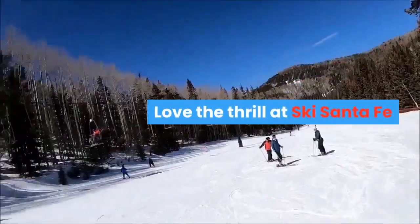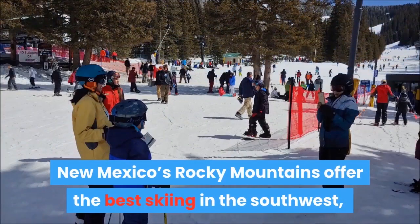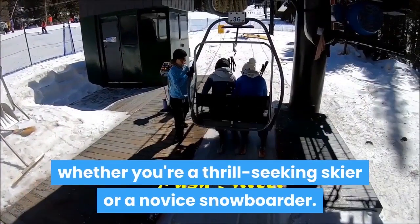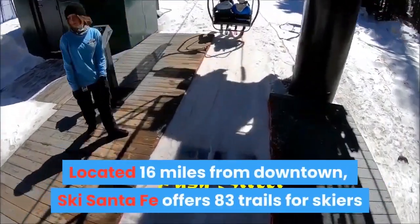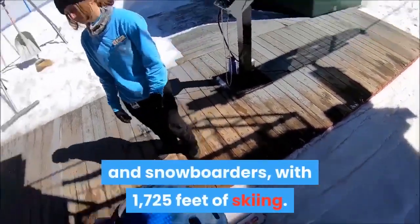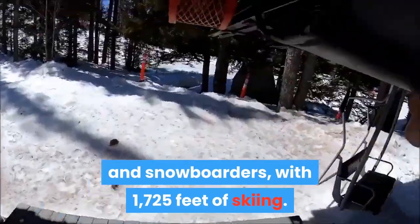Love the thrill at Ski Santa Fe. New Mexico's Rocky Mountains offer the best skiing in the southwest. Whether you're a thrill-seeking skier or a novice snowboarder, located 16 miles from downtown, Ski Santa Fe offers 83 trails for skiers and snowboarders, with 1,725 feet of skiing.